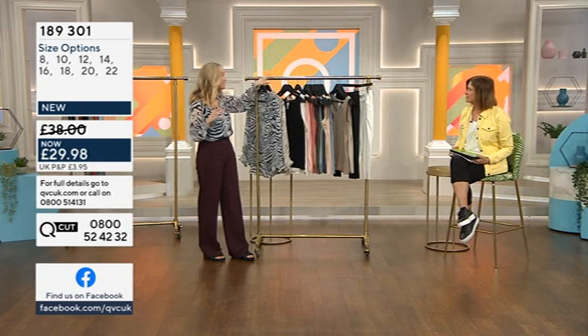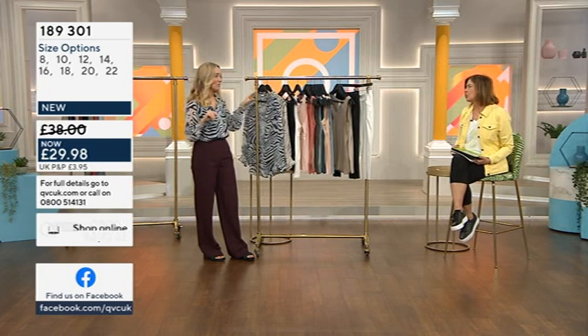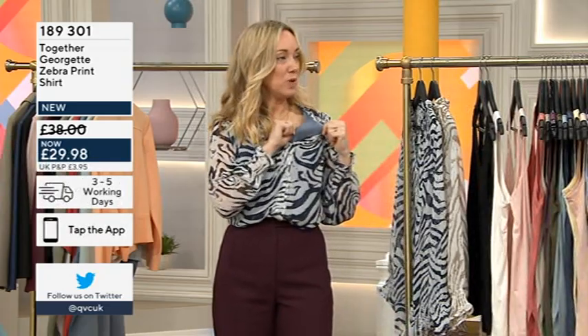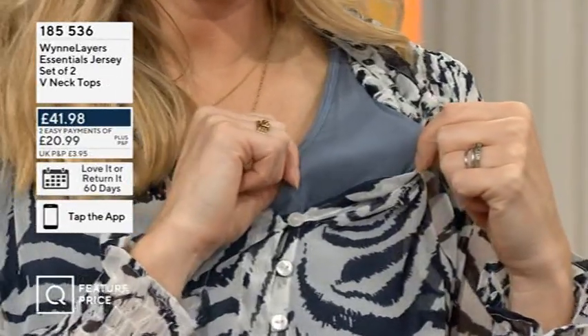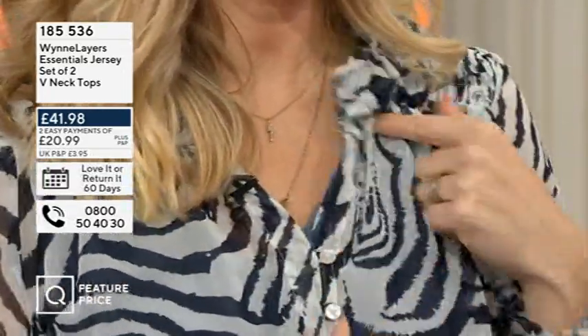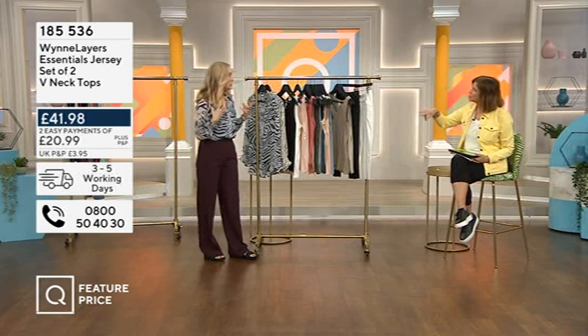It is quite a sheer blouse, so many people will feel more comfortable with a little camisole or vest underneath. I've actually popped mine on — I've got the blue colored one, the storm blue vest underneath. It's a really lovely texture, very very soft, with a lovely wide strap.